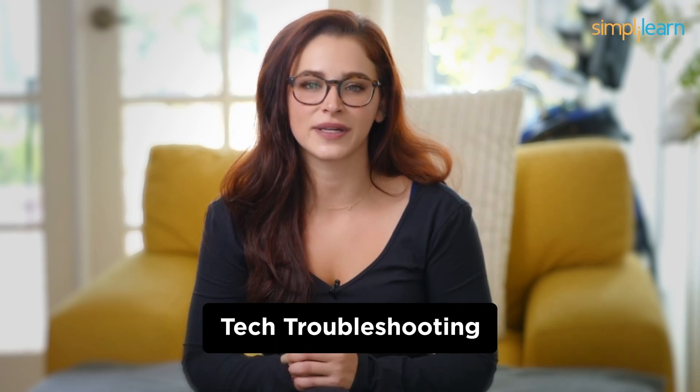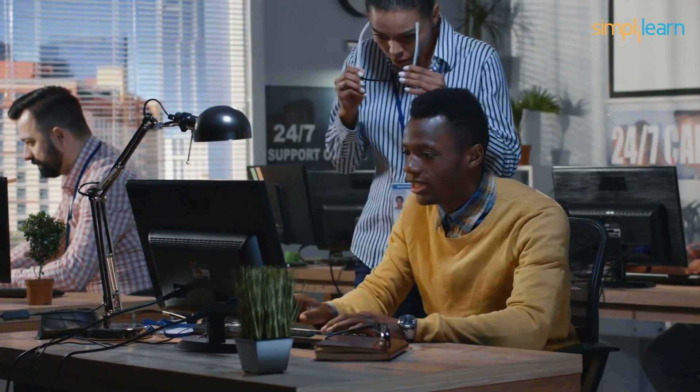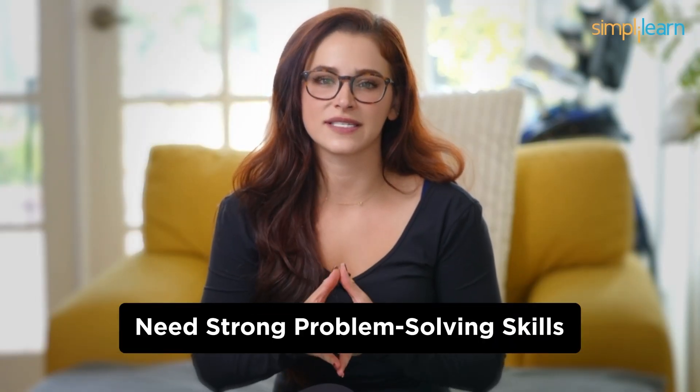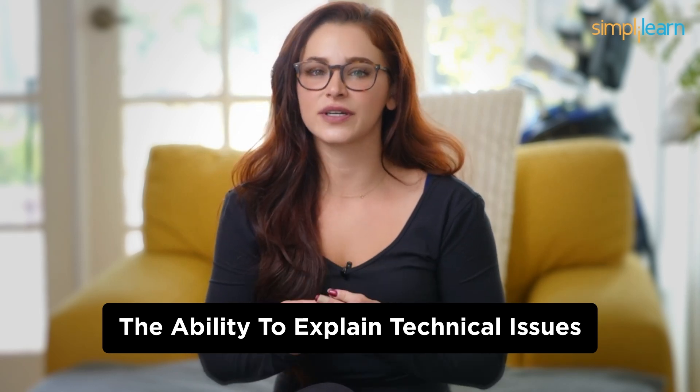Number 9: IT Support Specialist. Next up at number 9, we have the IT Support Specialist. If you're the go-to person in your family or circle of friends for tech troubleshooting, this might be your calling. IT Support Specialists help users with their tech-related issues, ensuring that everything runs smoothly. It's like being the hero of the IT world without the need for coding. You'll need strong problem-solving skills and the ability to explain technical issues in a way that's easy for non-techies to understand. You'll be the first point of contact for anyone experiencing IT problems, so patience and empathy are also crucial.